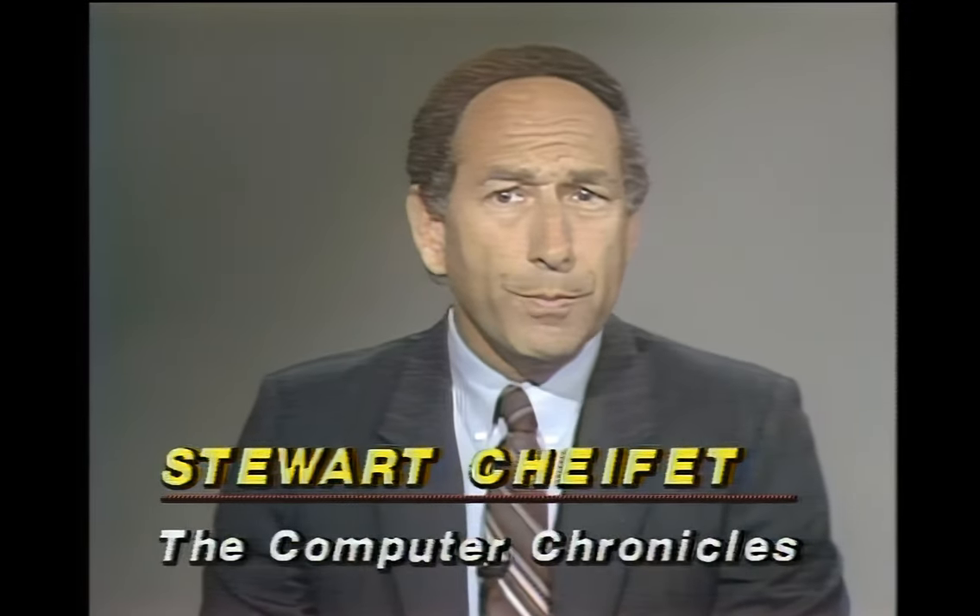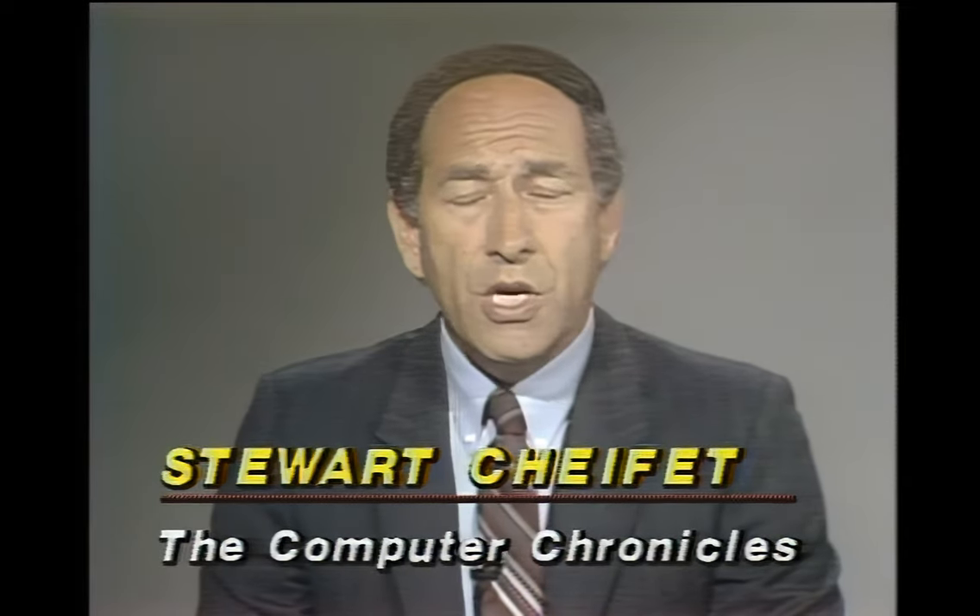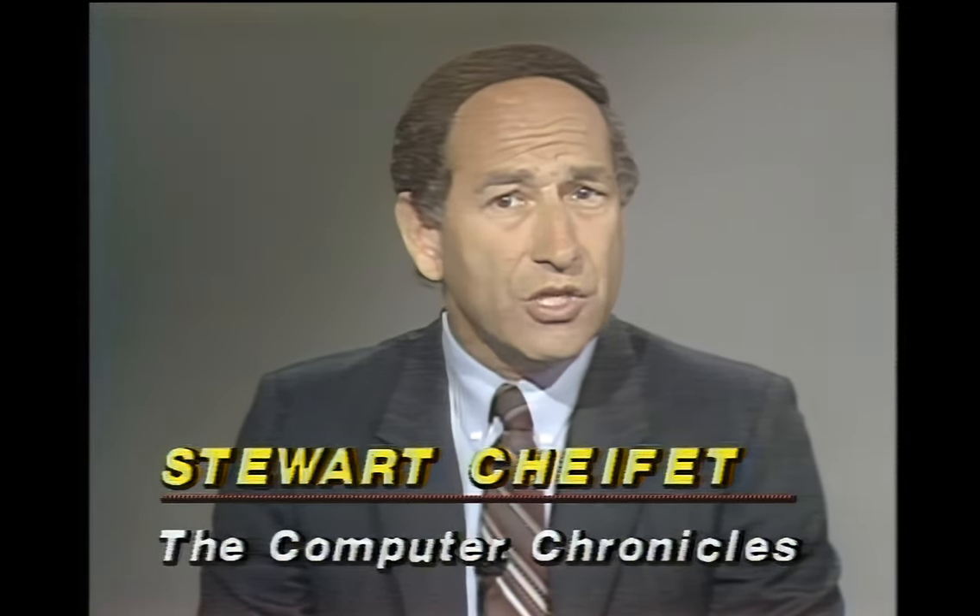Software maker Broderbund has announced a new venture with 11 Japanese partners to convert successful Japanese software titles to popular American computer formats. The new joint venture called Kyodai Software will be based in San Rafael, California, promising 12 new software titles in the first year. Symantec, most well known for its MS-DOS programs such as Q&A, has unveiled five new software packages for the Macintosh, including a planning, writing, and presentation package called More 2, an electronic mail system called Inbox, and three program development packages in C and Pascal.